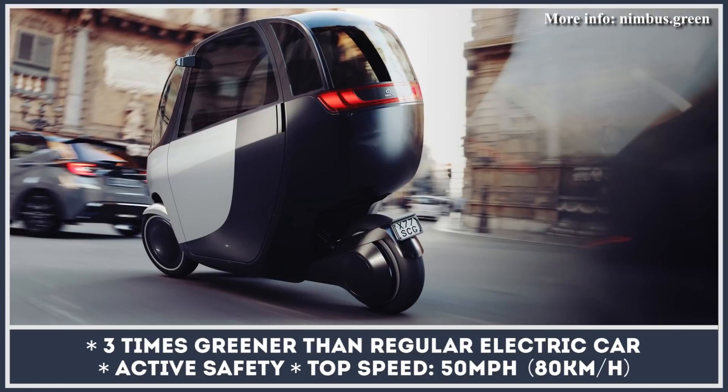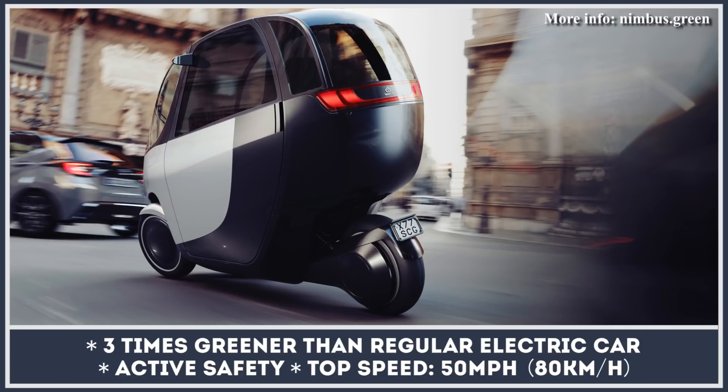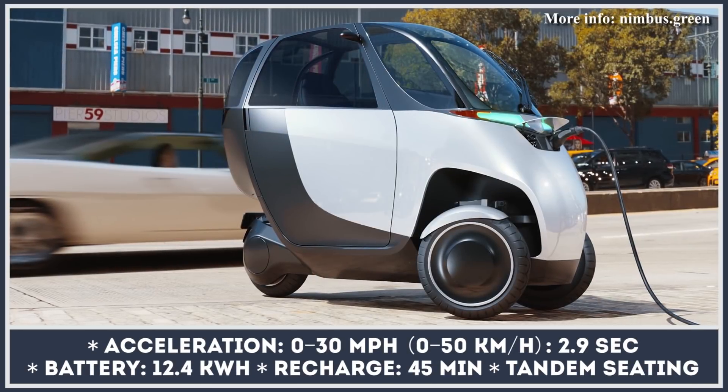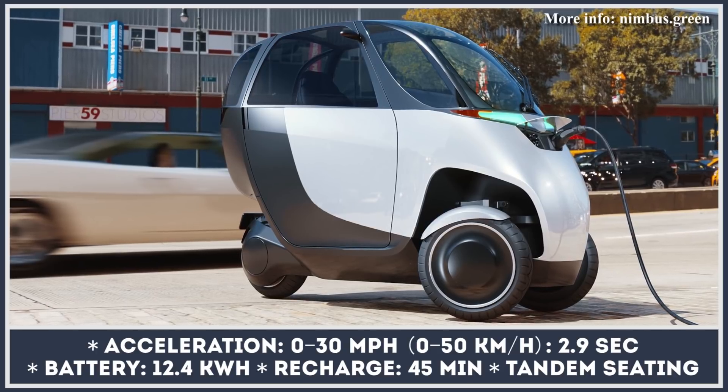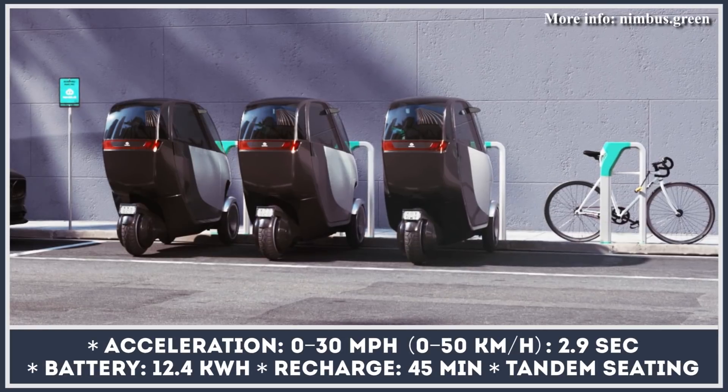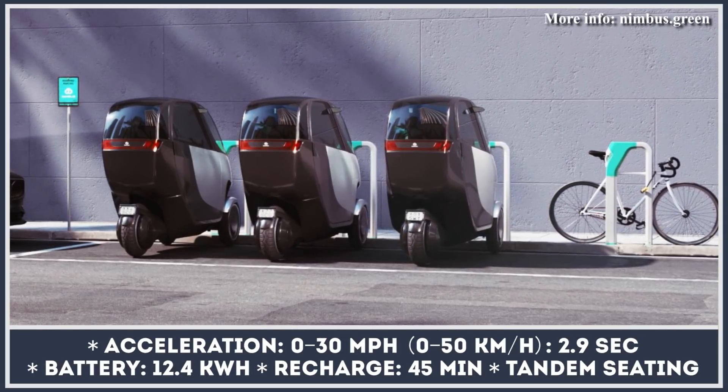Despite being classified as a motorcycle, the Halo is equipped with car-level safety features, including a high-strength steel and aluminum structure, ABS, traction control, three airbags, and an array of sensors for the active safety system. The vehicle can be purchased outright or rented on a monthly basis for as low as $100.